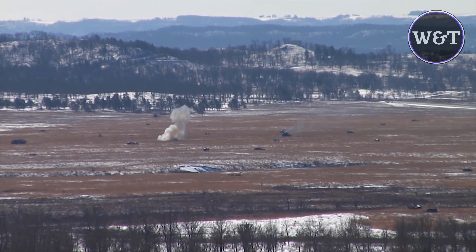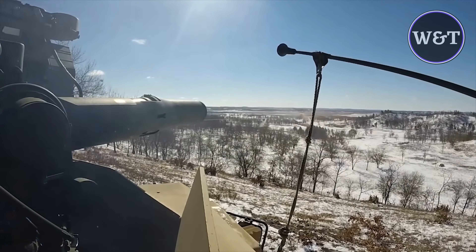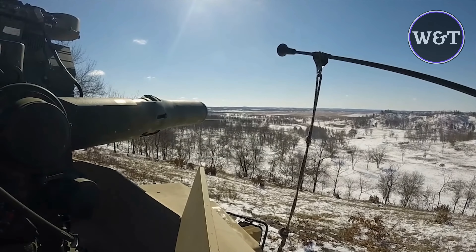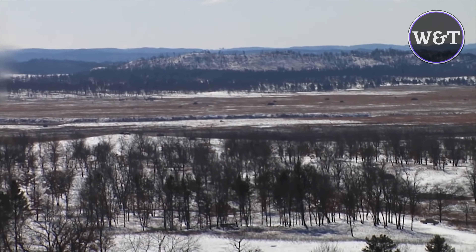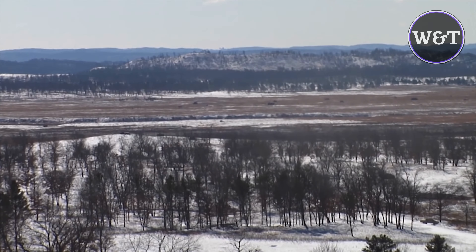In October 2012, Raytheon received a contract to produce 6,676 TOW wireless guided missiles for the US military. Missiles to be produced include the BGM-71E TOW-2A, the BGM-71F TOW-2B, the TOW-2B Aero, and the BGM-71H TOW Bunker Buster. By 2013, the US Marine Corps had retired the air-launched TOW missile.